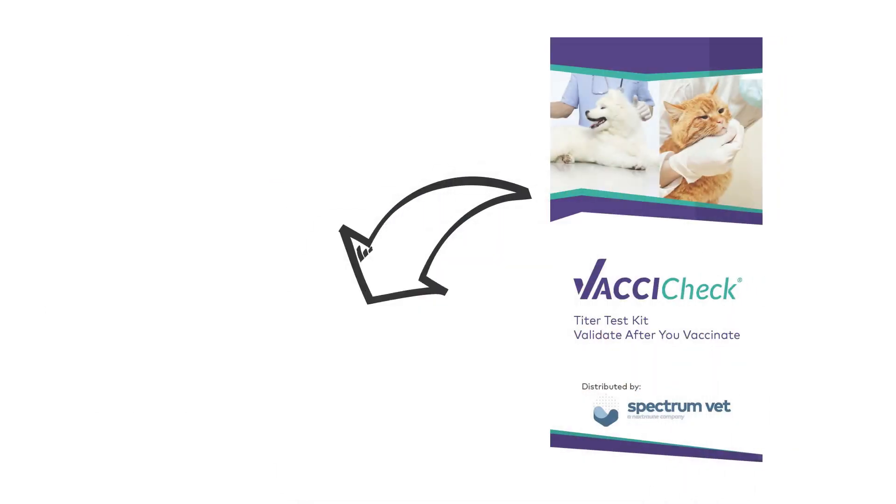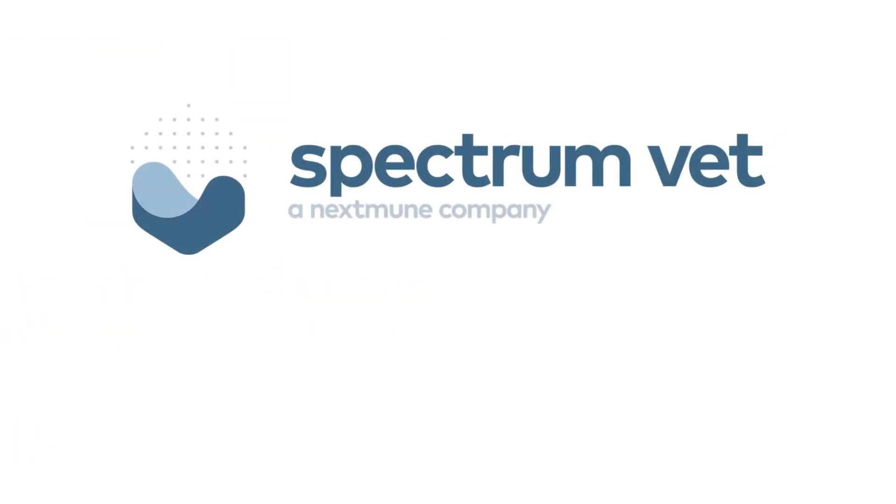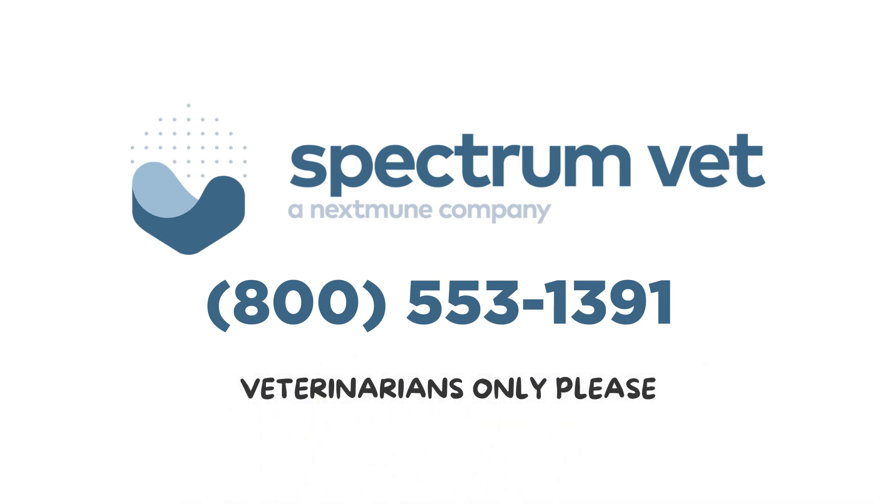Inside each kit, Spectrum also includes complimentary brochures to add value when discussing the benefits of testing with pet parents. Start offering these tools today by contacting Spectrum Veterinary at 800-553-1391. Veterinarians only, please.